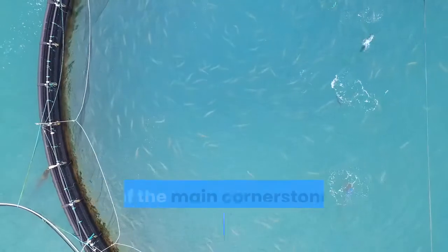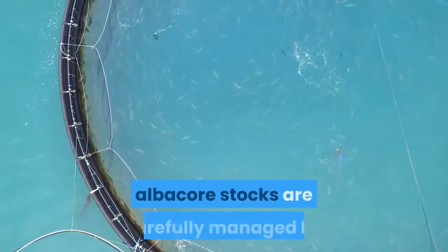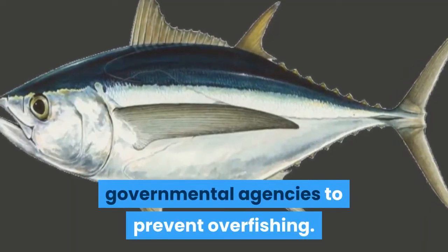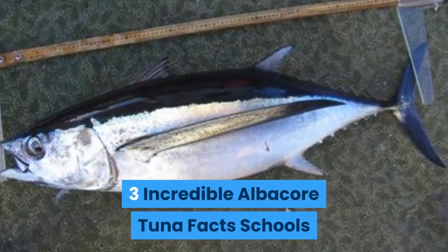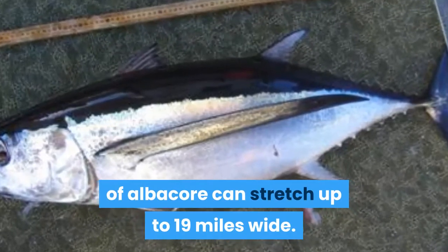Albacore tuna is one of the main cornerstones of the world's fishing industries. Albacore stocks are carefully managed by governmental agencies to prevent overfishing. Here are three incredible albacore tuna facts: schools of albacore can stretch up to 19 miles wide, and they are sometimes accompanied by skipjack, yellowfin, and bluefin tuna.